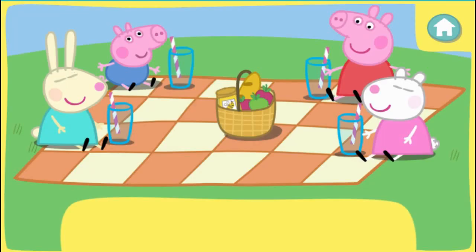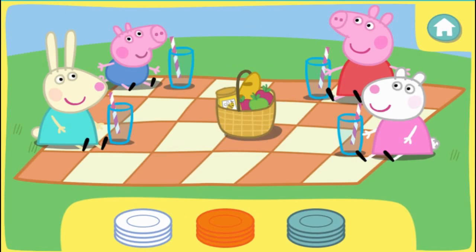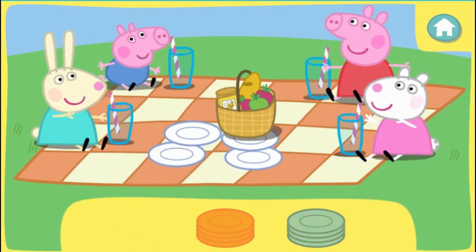First, let's give everybody a plate. Click the correct colour plates to pick them up. Then click the picnic blanket to give them to Peppa and her friends. They would like to eat from white plates. Well done!